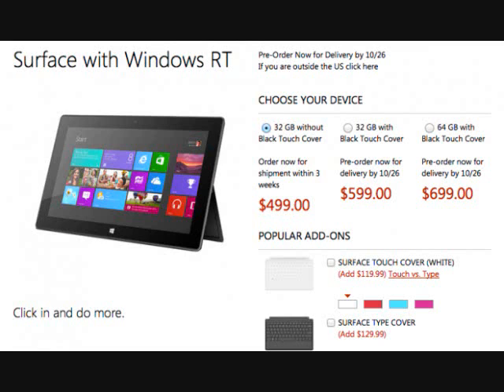The company isn't spilling any beans, other than to let us know that more will be available. When asked for the specific number of units sold, the Microsoft spokesperson said: no numbers to share. The $499 one is now on backorder, so that means that SKU is out, but all three SKUs will be ready for launch day.